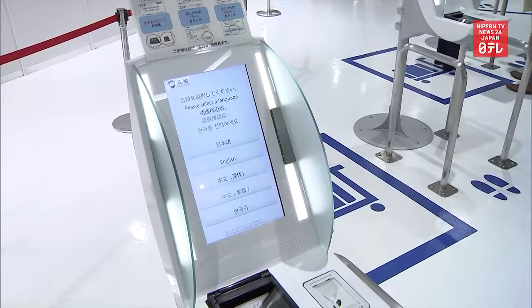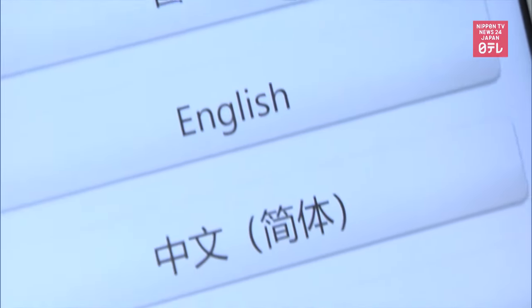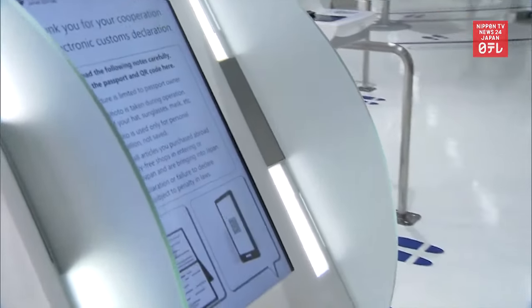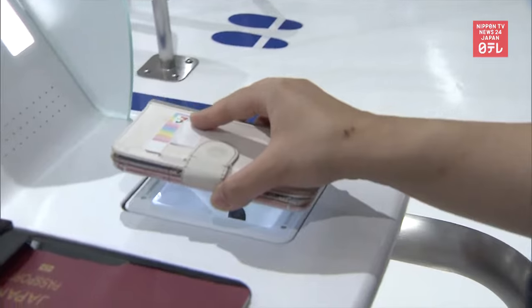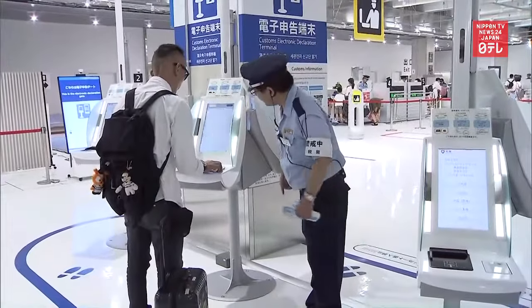The scheme involves entering data on a smartphone application instead of filling out a paper form. They can then go through the gate using a QR code obtained on the app. The customs declaration process can be cut from about 30 to 40 seconds per person down to 5 to 6 seconds.